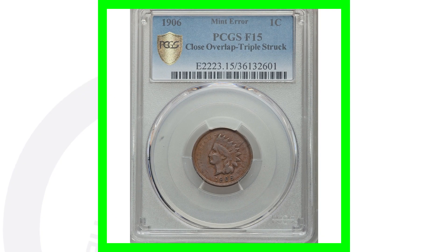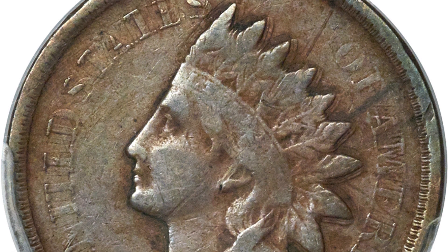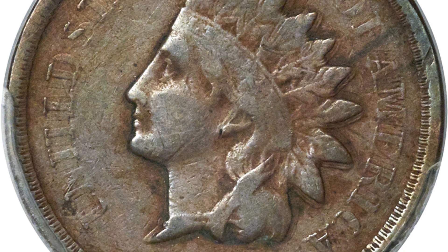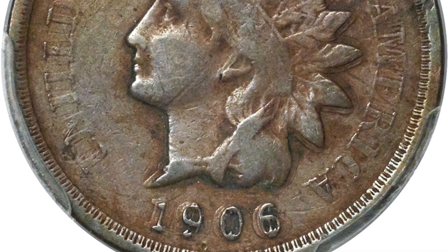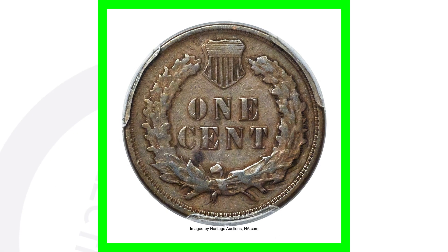Here is another Indian head cent from 1906 that has been triple struck. You'll clearly see that in the images — the design of the coin triple struck. It is graded at Fine 15 by PCGS, so again a lower graded coin, not a high mint state grade, but all of the value is in the mint error itself. That's why this coin sold for $720 at auction.